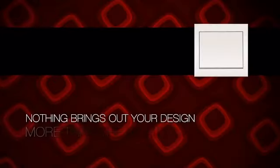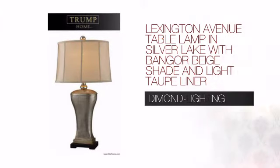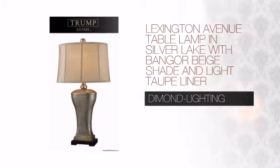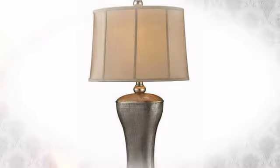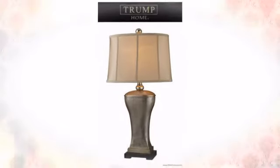Nothing brings out your design more than the right lighting. Get the style you always wanted with this table lamp. This design from Diamond Lighting is a real piece of jewelry for your home with innovative quality craftsmanship, designer appeal and conscientious value.